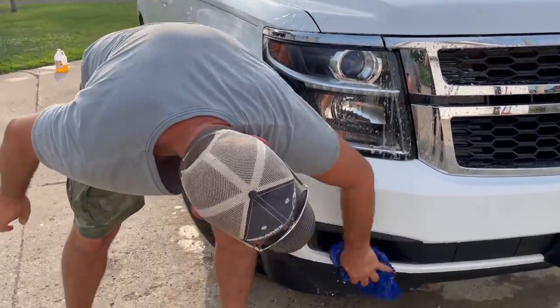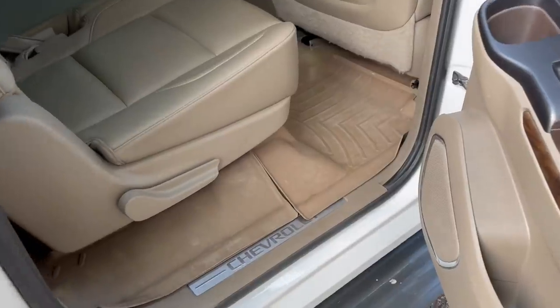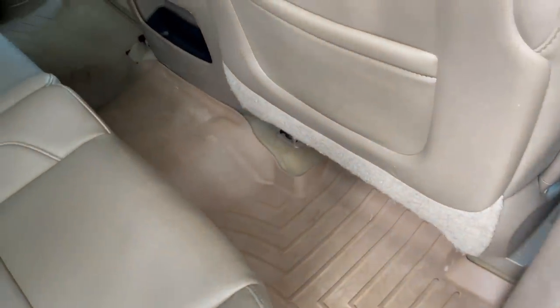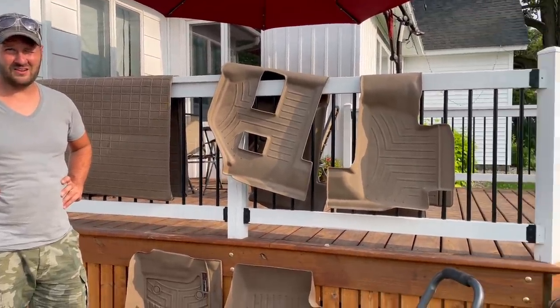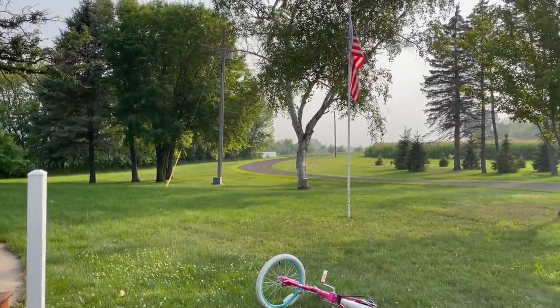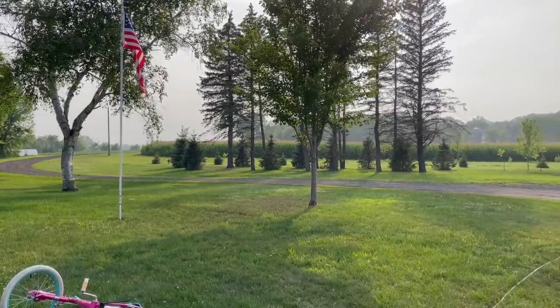Tom does usually try to find WeatherTech floor mats, which you can often find on Facebook Marketplace — I've only bought them brand new one time. Otherwise I always buy them from someone who sold their car. My phone says it's 91% humidity out here.